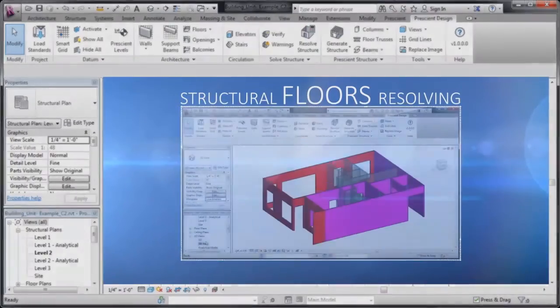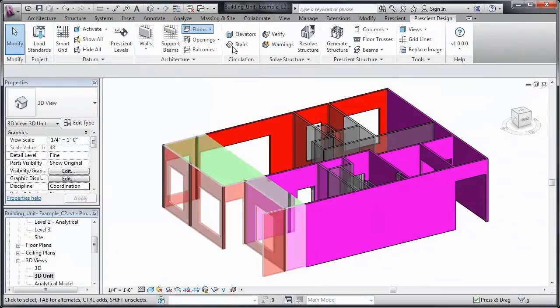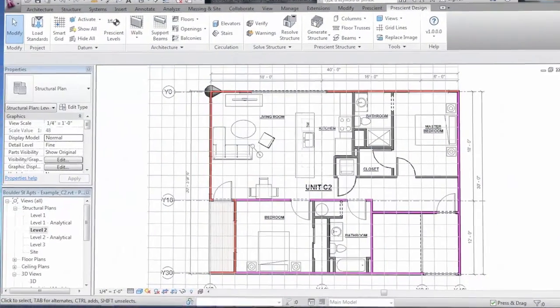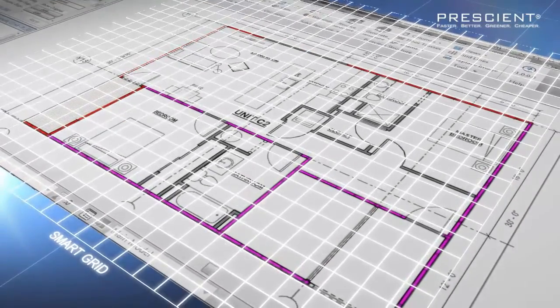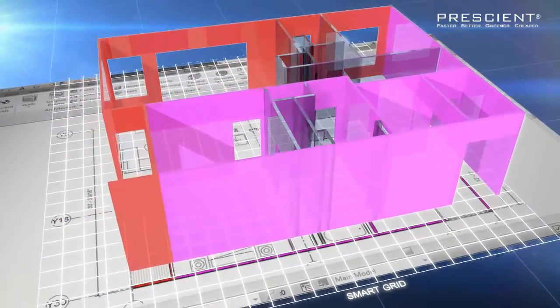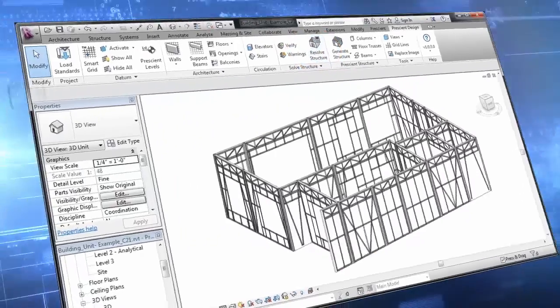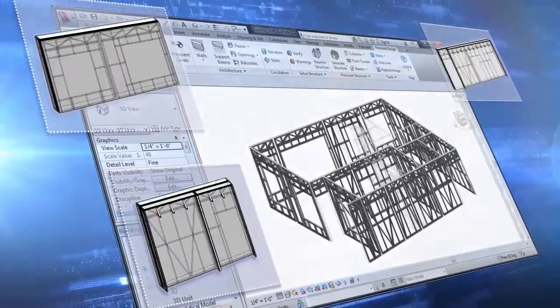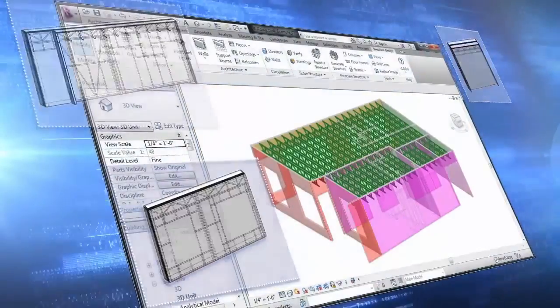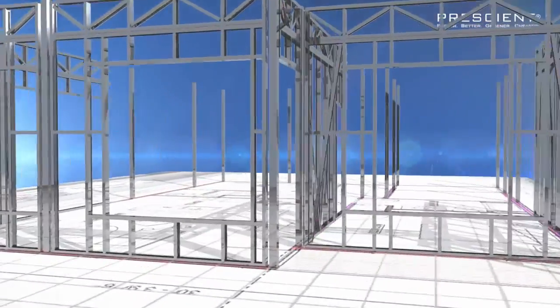Next, with walls in place, Prescient design software resolves the structural floors with our proprietary standardized truss. Prescient component structural performance is built into the software, so engineering the building's structure is automatic. Once the floor is resolved, Prescient software automatically calculates the most efficient component layout and lays out all standardized structural elements for the entire building.